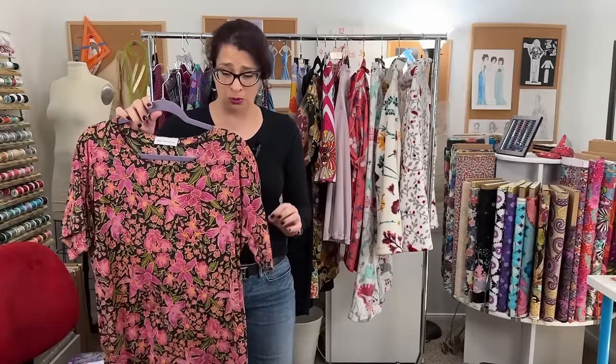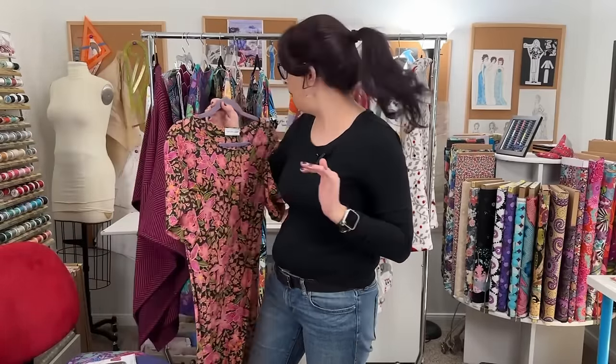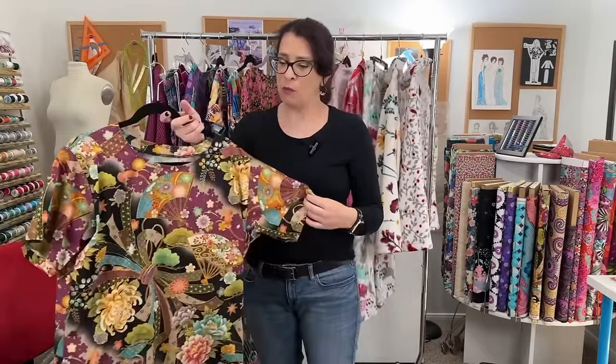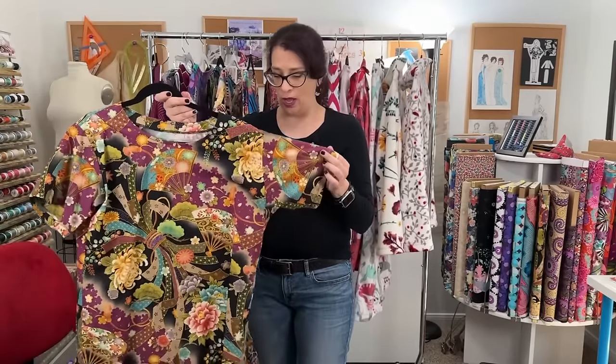I absolutely love this dress. Here is a picture of me — I was at a party at Jen's house and wore it. It's super comfortable, super lightweight, and perfect for summer here in Texas. I paired it with some wedge sandals. I love this dress so much that I made another one in October in more of a fall variety with fall colors — this is Japanese fabric that I also bought at Leo Nine.